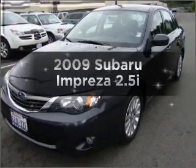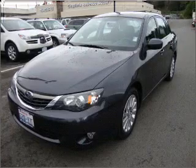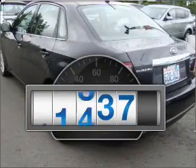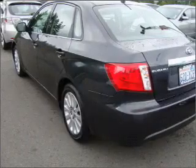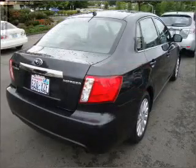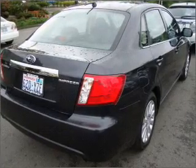Introducing the 2009 Subaru Impreza. Travel the roads in style and comfort in this great vehicle. A low odometer reading is a great advantage among other benefits offered on this ride. With an efficient four-cylinder engine that responds smoothly to its automatic transmission, premium wheels give a more luxurious look.